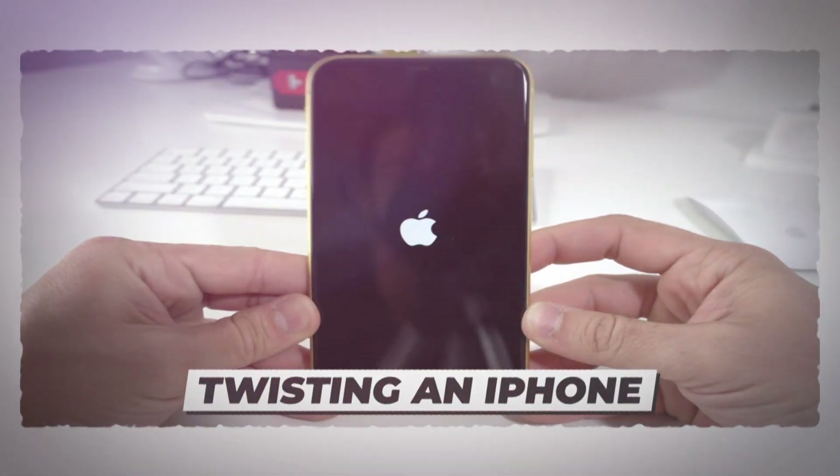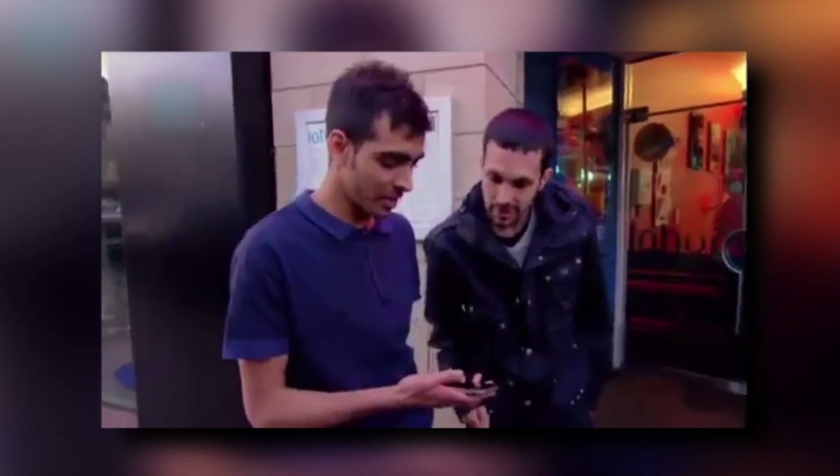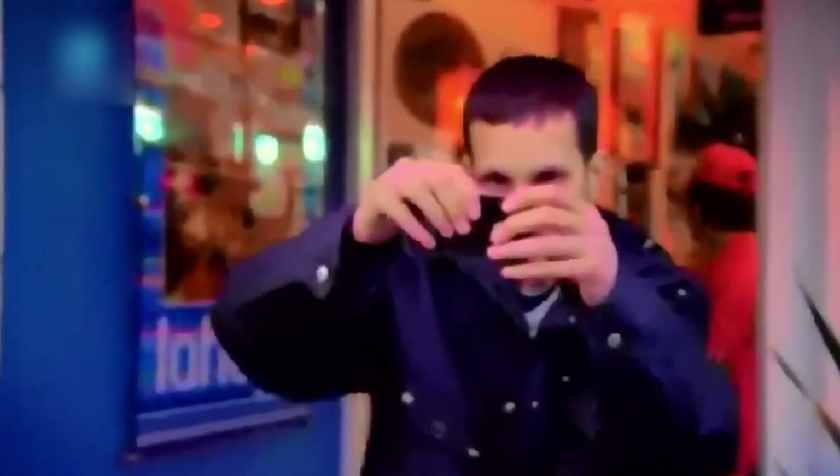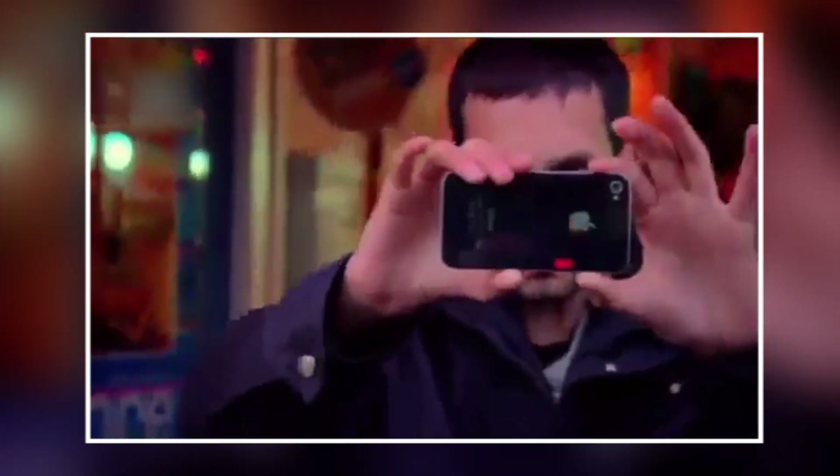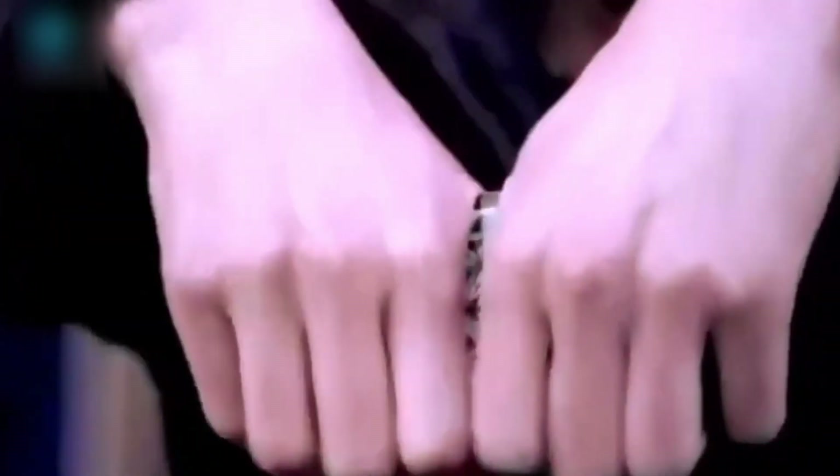Number 4: Twisting an iPhone. Can you twist your iPhone from its center? Obviously not. Dynamo has done it in front of people on the streets. He took an iPhone and magically twisted it from its center to a half-screen and half-back position. To perform this trick, Dynamo took an exact half-back cover of the iPhone and placed it carefully over the screen. Showing the audience the back of the iPhone first, he covered it with both hands and instead of twisting it, he just rotated the iPhone entirely to the screen side with the half-back cover placed over it.